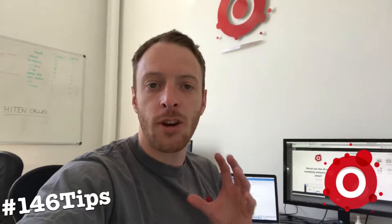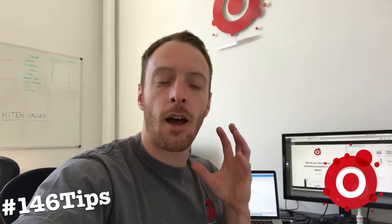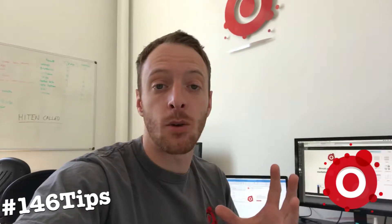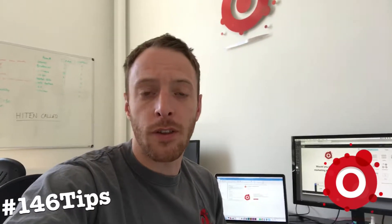Good morning. I just wanted to share with you a fantastic tool that we are starting to use. We've been recommended to it by a social media chat called Tristan Griffiths. Thank you, Tristan — not sure you'll see this anyway.